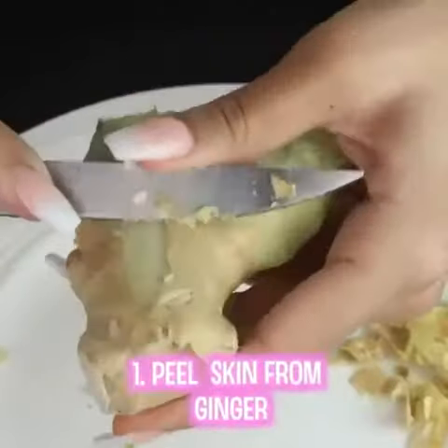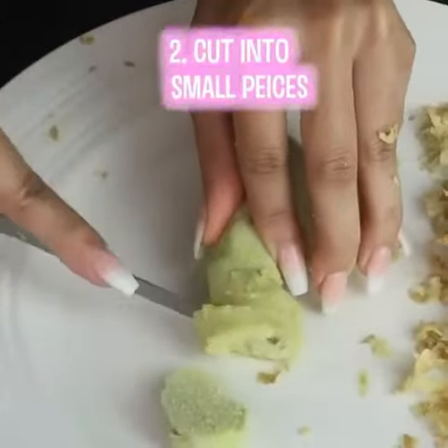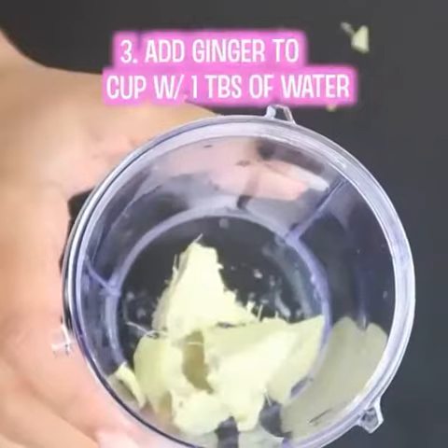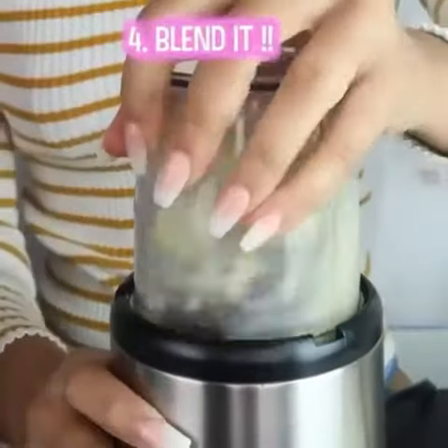First, peel the skin off the ginger, and then cut it into small pieces so it can blend better when you begin to mix it. Add the ginger to a blender cup with 1 tablespoon of water, then blend it.